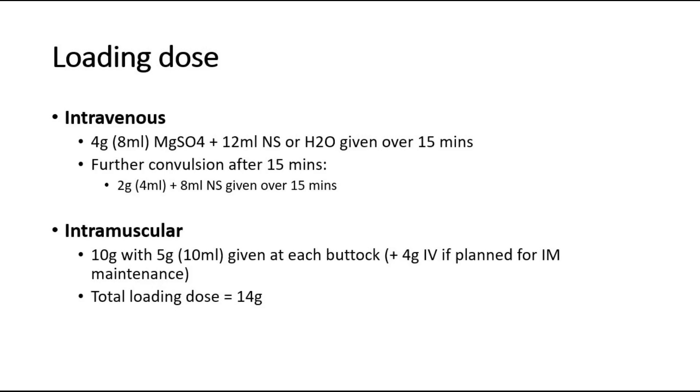For loading dose, intravenous route: give 4 grams or 8 milliliters of magnesium sulfate, plus 12 milliliters normal saline, given over 15 minutes. If there is further convulsion after 15 minutes, give another 2 grams plus 8 milliliters normal saline over 15 minutes.